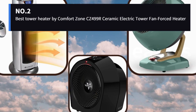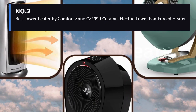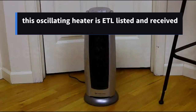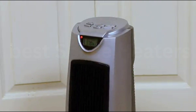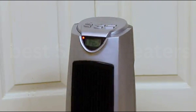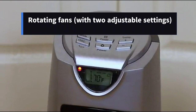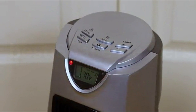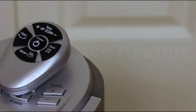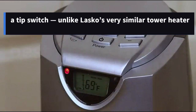Number 2: Best Tower Heater — the Comfort Zone CZ499 Ceramic Electric Tower Fan-Forced Heater. Better for medium-sized rooms, this oscillating heater is ETL-listed and received an unusually high safety score from Consumer Reports. It offers conveniences like an easy-to-read digital display, a remote control, and a timer. Rotating fans with two adjustable settings will distribute heat effectively around your room, and they do so very quickly. It will shut off automatically in the case of overheating and features a tip switch, unlike Lasko's very similar tower heater.